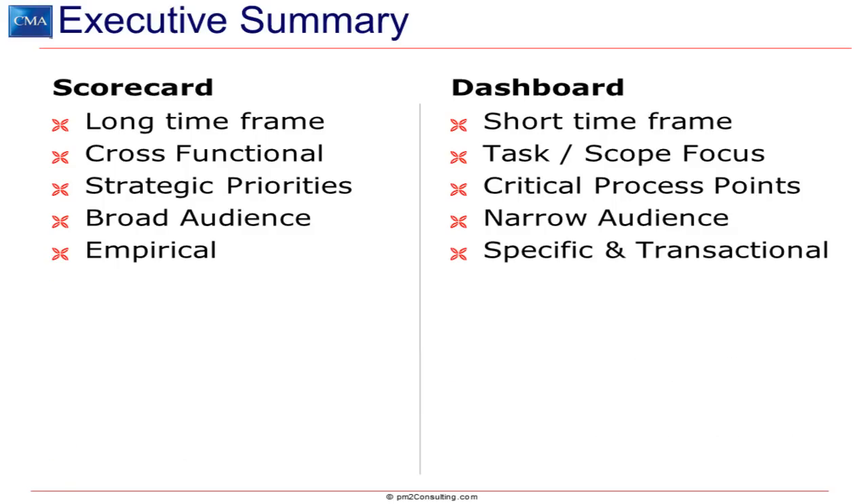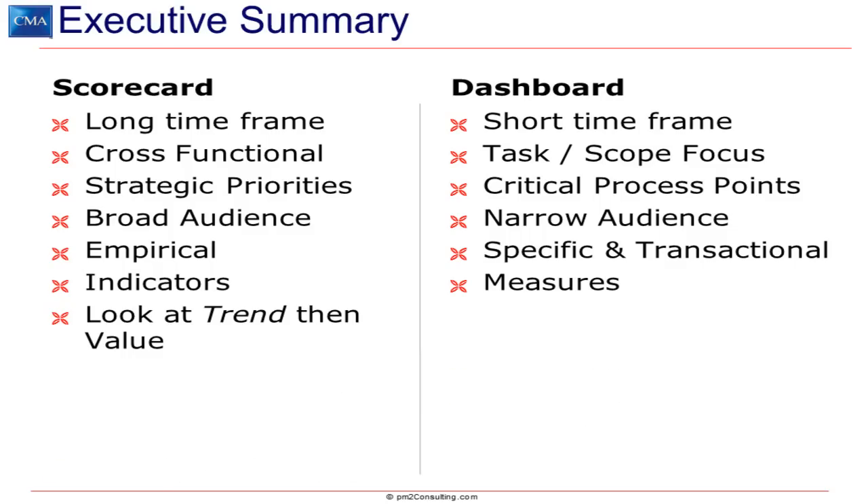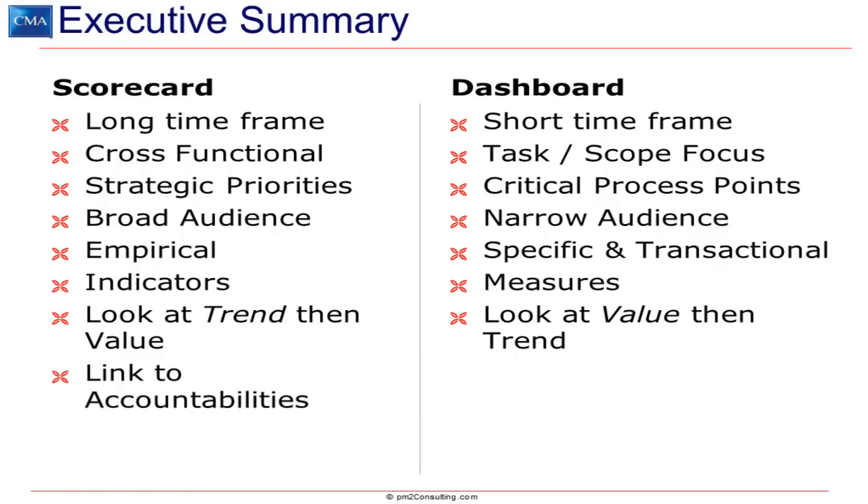Scorecards are empirical, whereas dashboards need to be specific and transactional. Scorecards tend to use indicators, whereas dashboards use measures. Scorecards are more concerned about the trend than any actual value, whereas in dashboards you look at the value first and then look for trends. Scorecards have a clear link to accountabilities, whereas dashboards link to job descriptions — and there's a big difference. Accountability is what a senior manager has: you're accountable for market penetration, brand loyalty, and so forth.